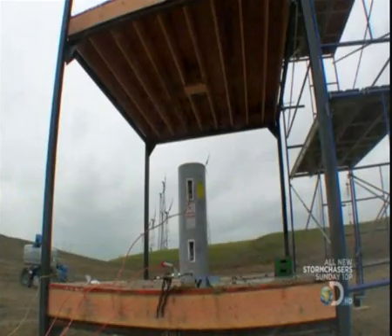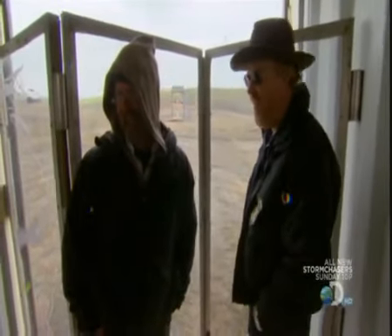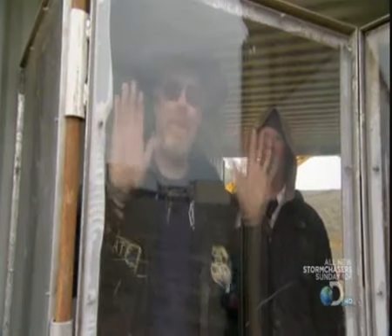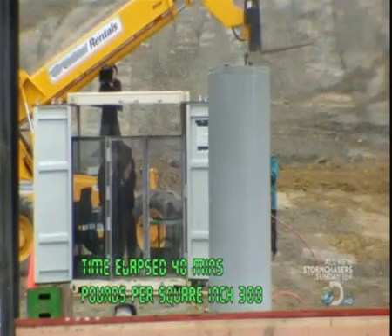Deep in Buster's basement, changes are occurring in his water heater — changes that could affect his life. We've turned red. 175 psi. It's just killing me. Now it's really starting to accelerate. All that potential, just waiting.